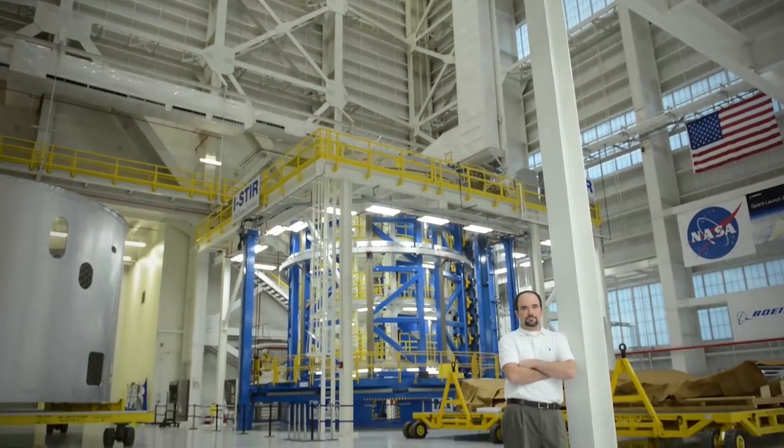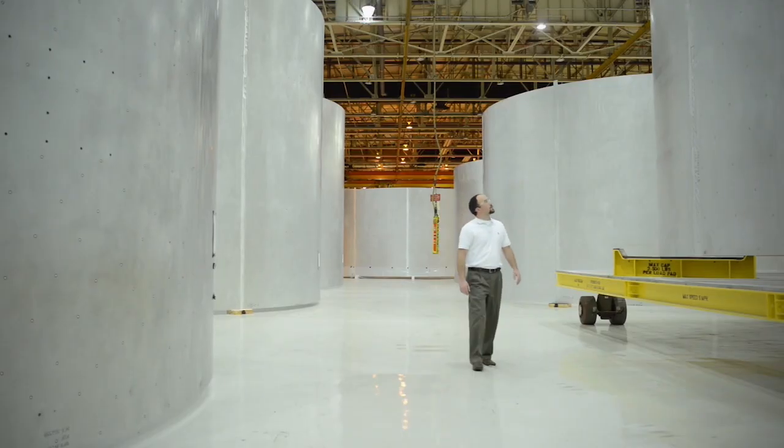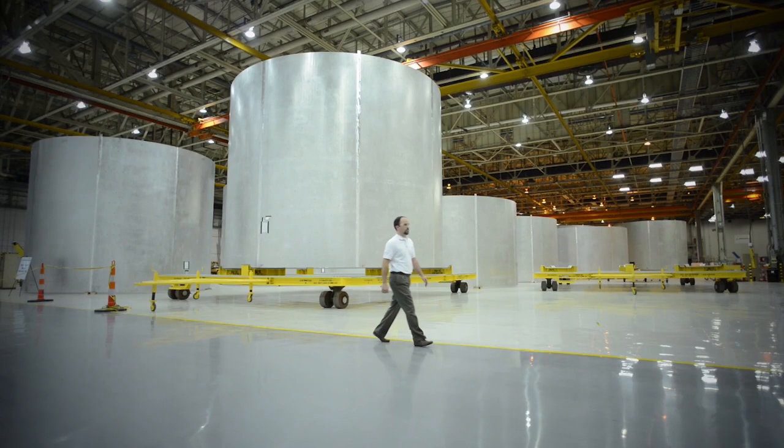Hi, I'm Jonathan Looser, the core stage propulsion lead for the Space Launch System at Marshall Space Flight Center in Huntsville, Alabama. I studied mechanical engineering at the University of Alabama in Huntsville. While I was in school, I became involved with the school's cooperative education program and started working at Marshall Space Flight Center while I was still in college. After two years in that program, I graduated and was offered a full-time job at Marshall, and I've been here ever since.